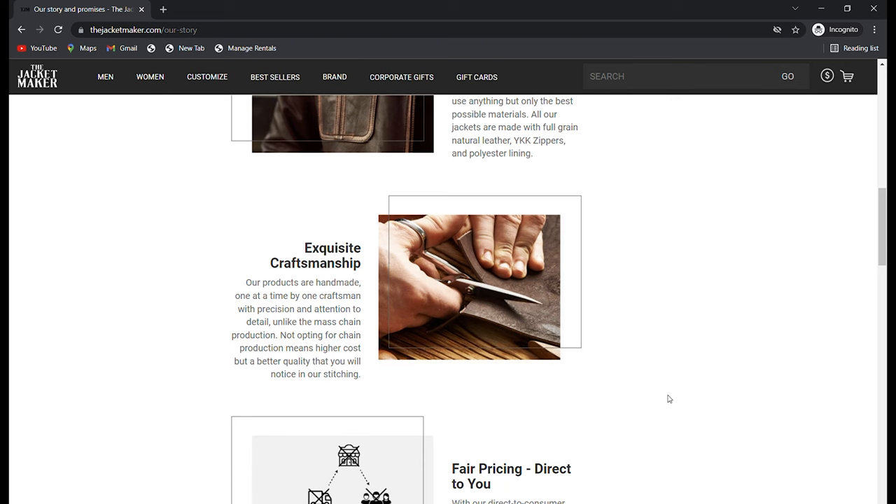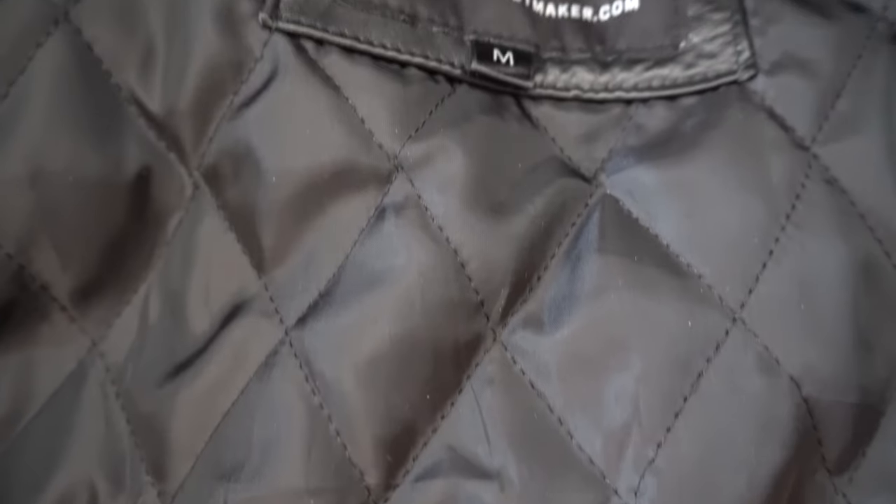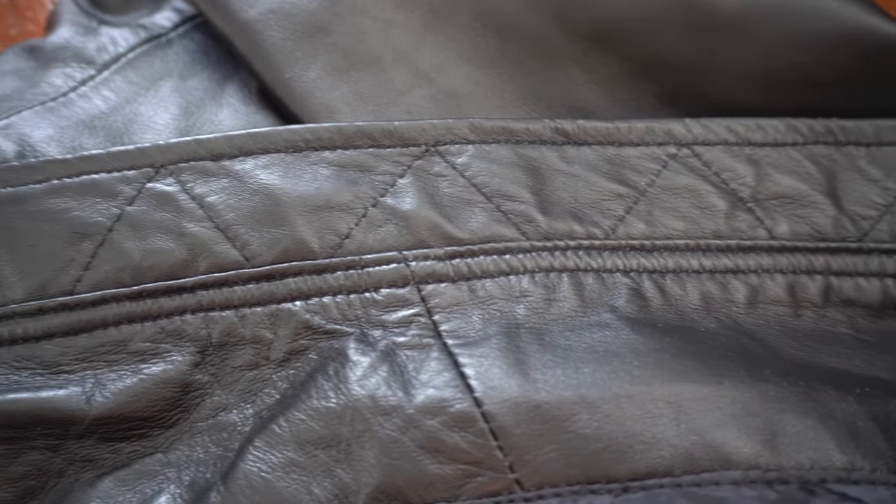What really impressed me is the craftsmanship of this jacket. The website says that each jacket is handmade one at a time and not chain produced like most clothing from fast fashion brands. I spent the last hour inspecting each stitch and every leather panel and I couldn't find any flaws. There's no loose or uneven stitching. The leather panels are cut perfectly and it's sewn together beautifully. The craftsmanship really is one of the best I've ever seen from any brand.